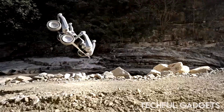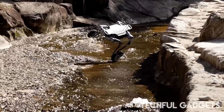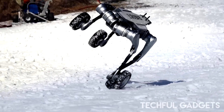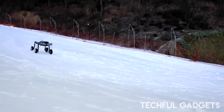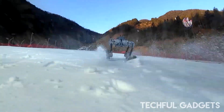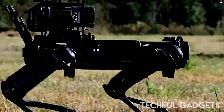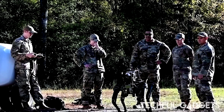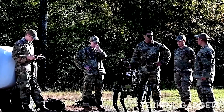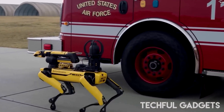Now the Lynx is showing off acrobatic skills that feel almost unreal. It can leap streams, pull off full 360-degree flips, balance on edges, and recover from brutal falls like nothing happened. Think Boston Dynamics Spot, but fused with the speed of a wheeled racer. It's part stunt performer, part all-terrain beast, and a reminder of just how far quadruped robotics has come.